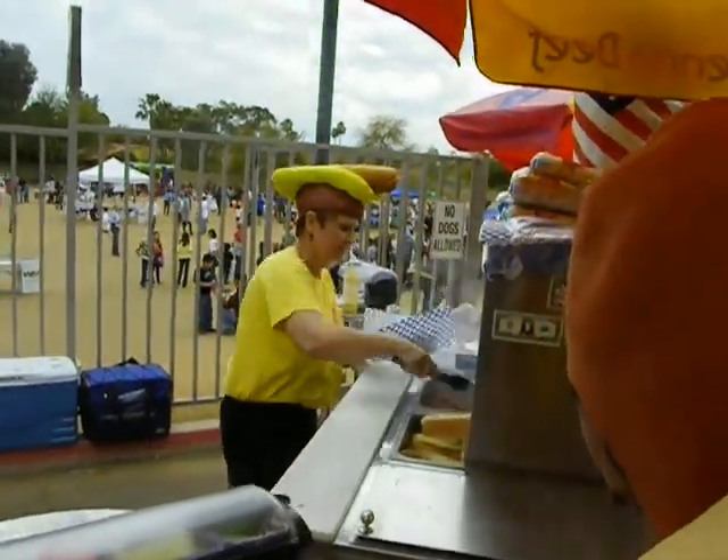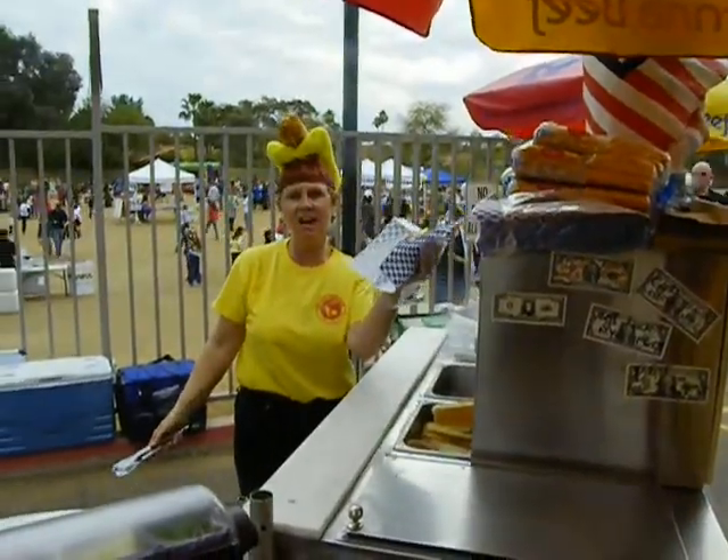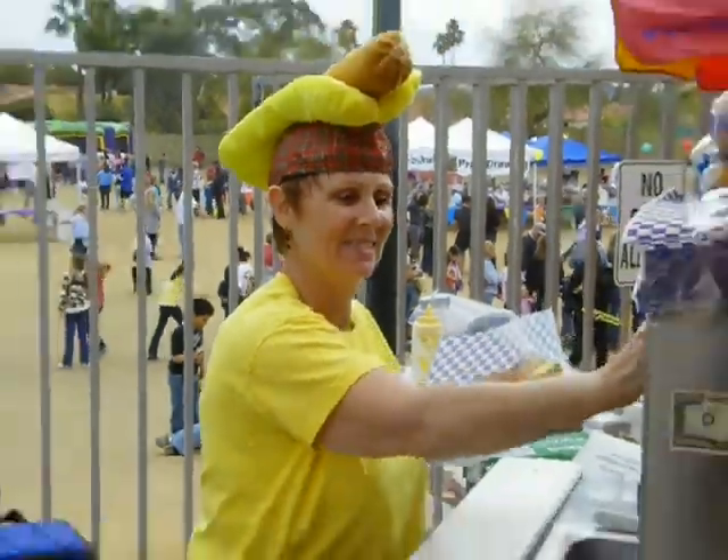Here's the hot dog lady at the hot dog cart, making her famous Chicago dog — this dog in King Creek. Wearing her famous hot dog hat.